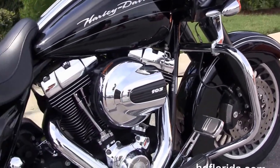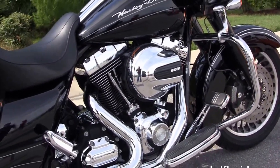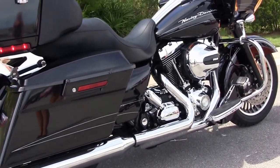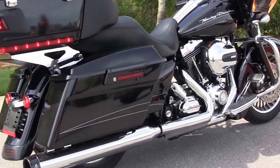It's got a chrome engine guard, the rubber-mounted air-cooled 103 cubic inch Twin Cam engine with six-speed transmission, the custom full-size rider floorboards, and the height-adjustable stealth passenger pegs.